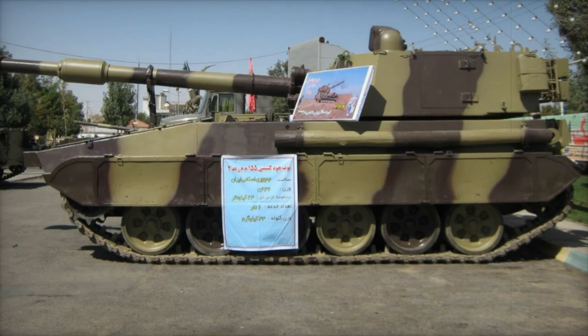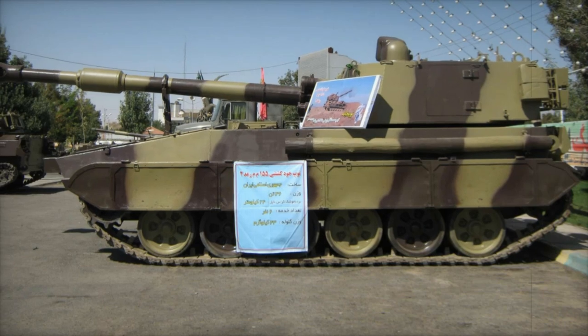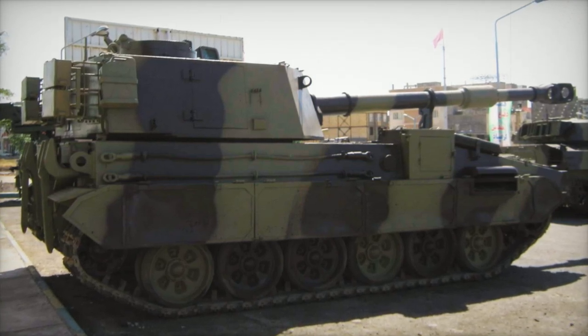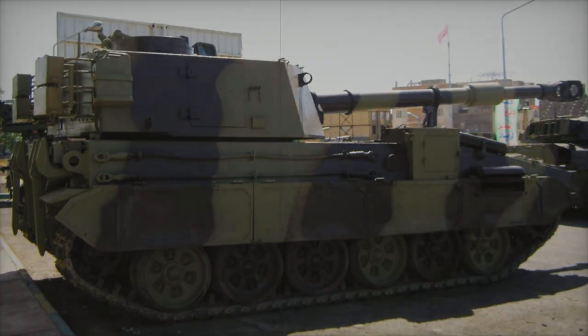In summary, the RAD-2M not only showcases Iran's growing proficiency in indigenous military manufacturing, but also provides the Iranian army with the necessary firepower, mobility, and independence to effectively address modern battlefield challenges while reducing dependency on external suppliers.